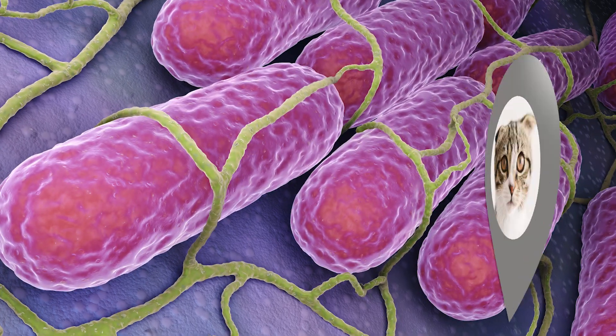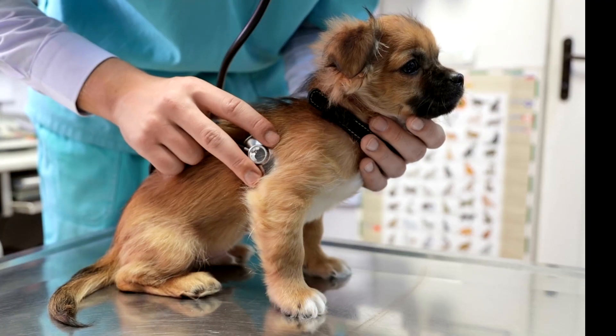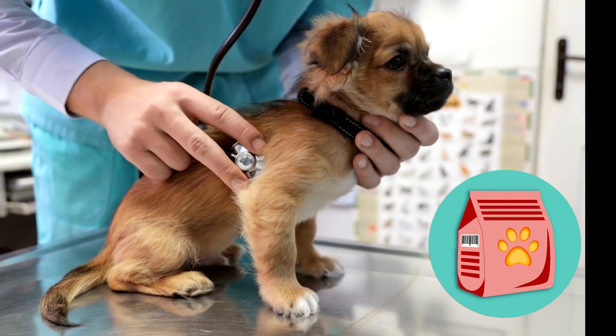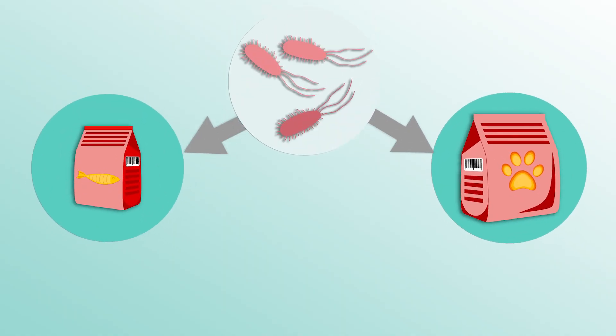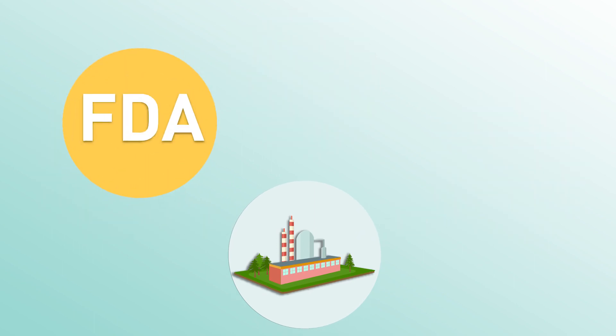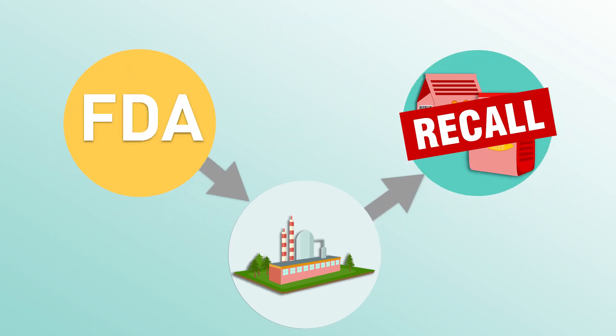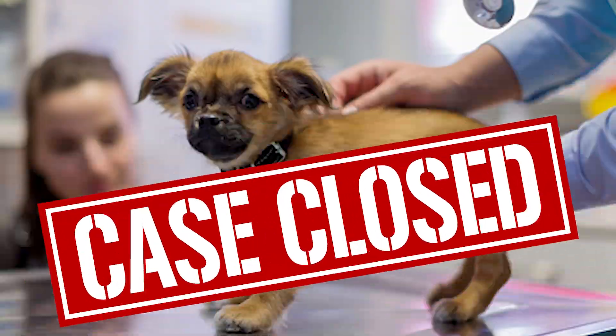It turns out the sample from the puppy contained a very similar strain of salmonella. The puppy got salmonella from the food he was eating — and so did the cats. The salmonella from both the cat and dog food came from the same brand made at the same plant. FDA contacted the manufacturer, who recalled the contaminated products, making sure other dogs and cats stayed out of harm's way. Case closed.